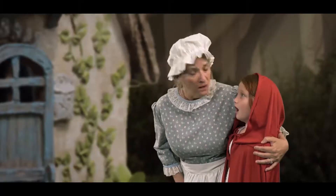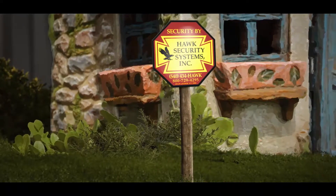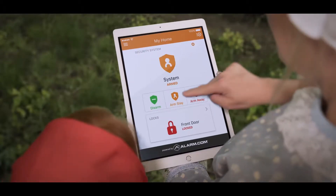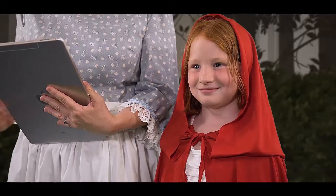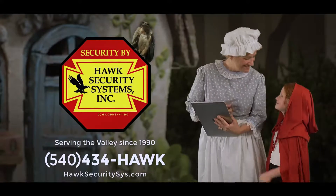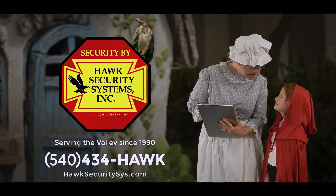Prowling isn't something to cry wolf about. With a Hawk Security system, your home will howl so you can deal with unwanted prowlers. Hawk Security — we'll keep an eye on the creeps so you can get your sleep.